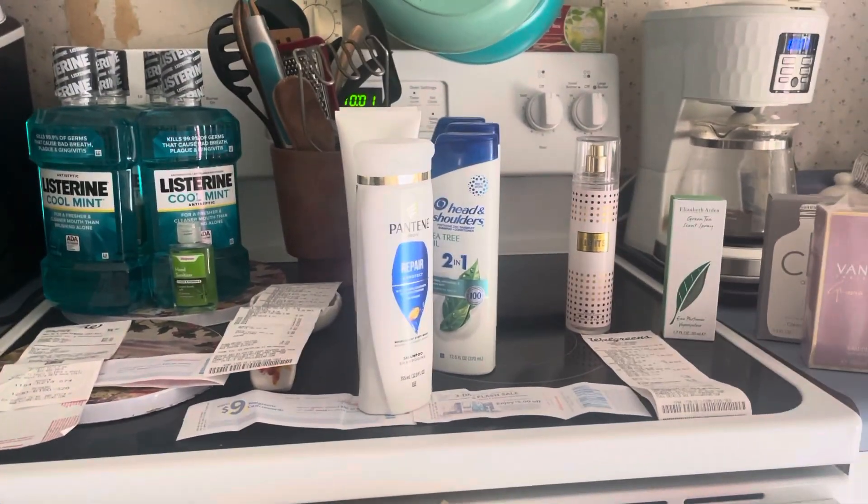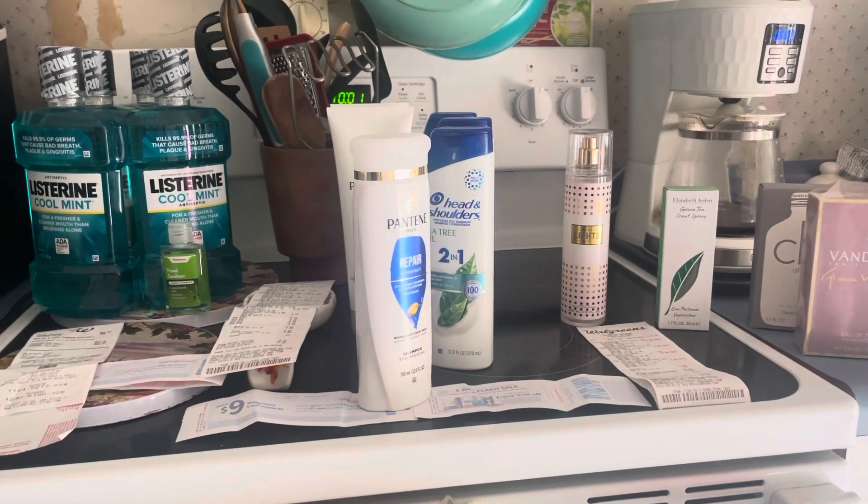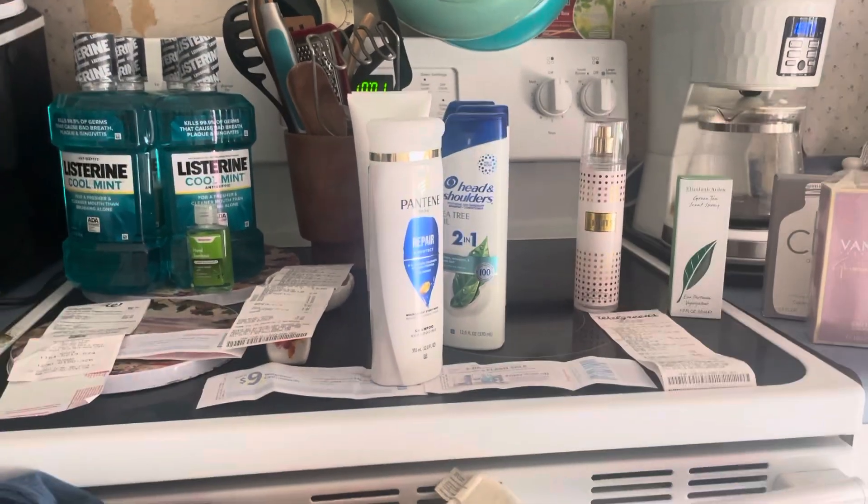So anyways, this is my Walgreens haul. Hope you have an amazing day. Happy Sunday, and I'll talk to you later. Bye-bye.